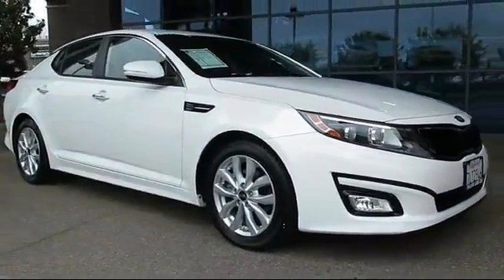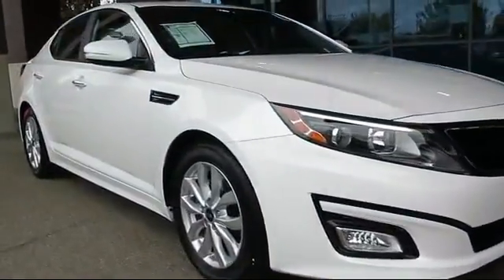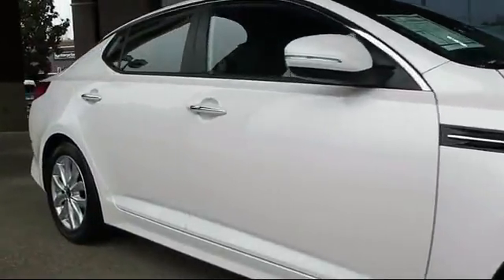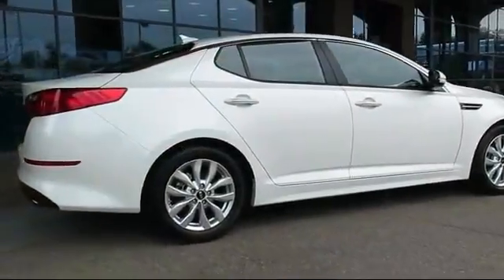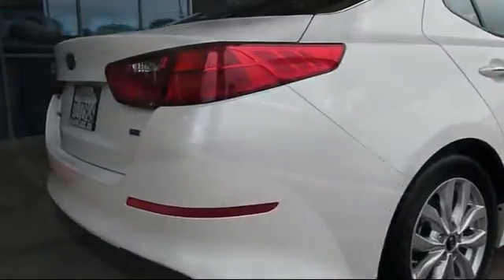It comes equipped with steering wheel controls, alloy wheels, keyless entry, air conditioning, traction control, side airbags, CD player, fog lights, power windows, and anti-lock braking — and has less than 15,000 miles on the odometer.